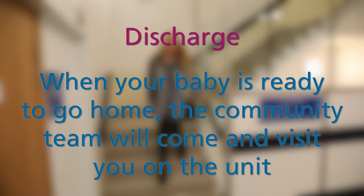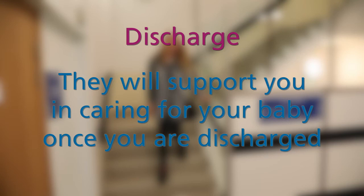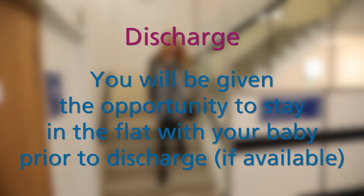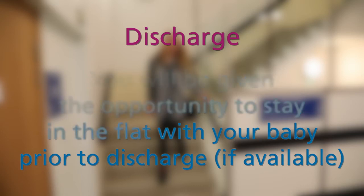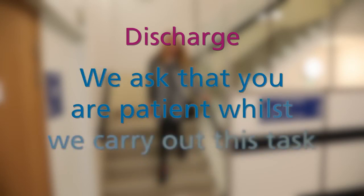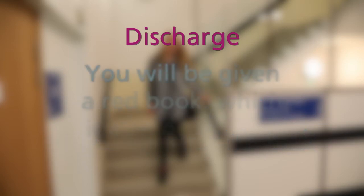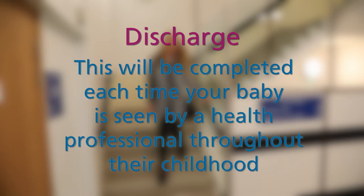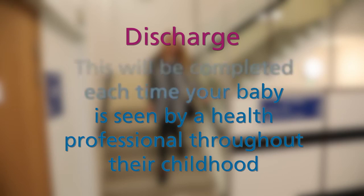When your baby is getting ready to go home, the community team will come and visit you on the unit and support you in caring for your baby once you are discharged. You will be given the opportunity to stay in the flat with your baby prior to discharge, should it be available. On the day of discharge, it may take several hours to get the relevant paperwork in order before you can leave the unit, so we ask that you are patient whilst we carry out this task. You will be given a red book, which will be a record of your baby's development, completed each time your baby is seen by a health professional throughout their childhood.